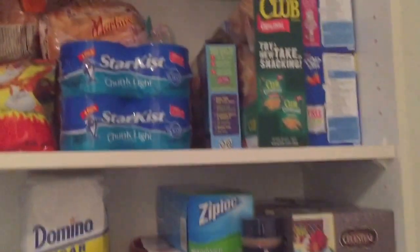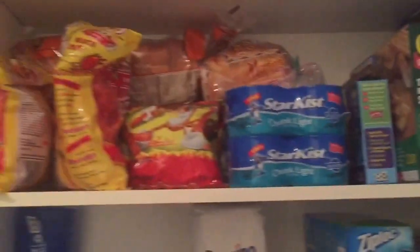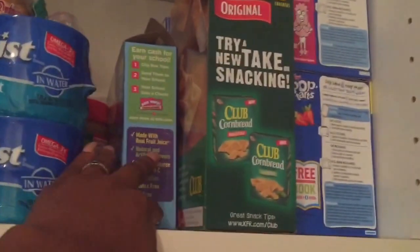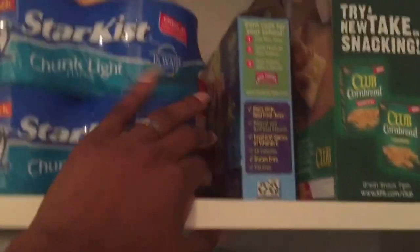Up here is all the food that I have. You know, hot Cheetos, bread, more hot Cheetos. Back in the cup, lots of tuna fish, SpongeBob, fruit snacks, peanut butter, crackers, pop tarts.